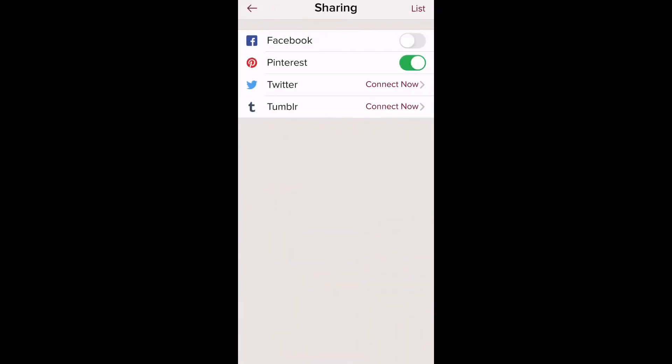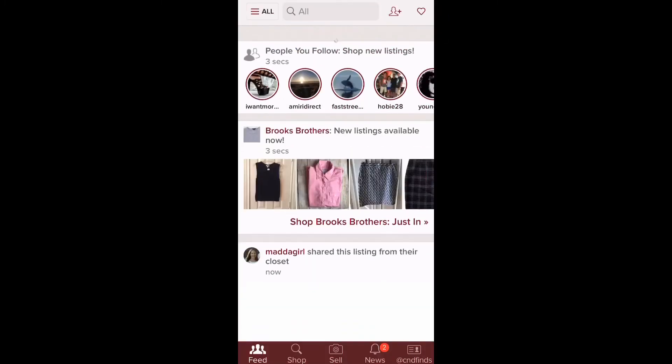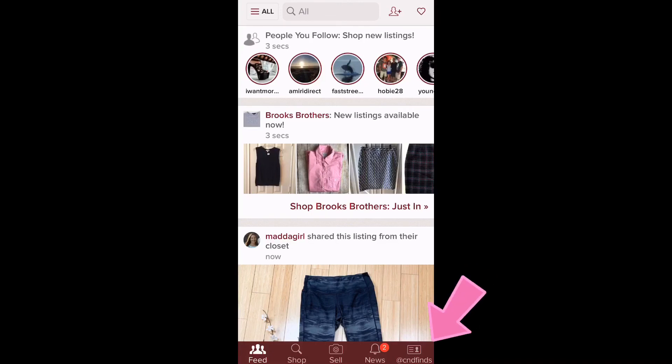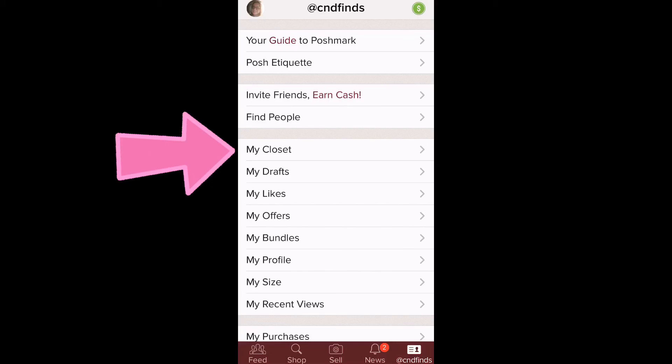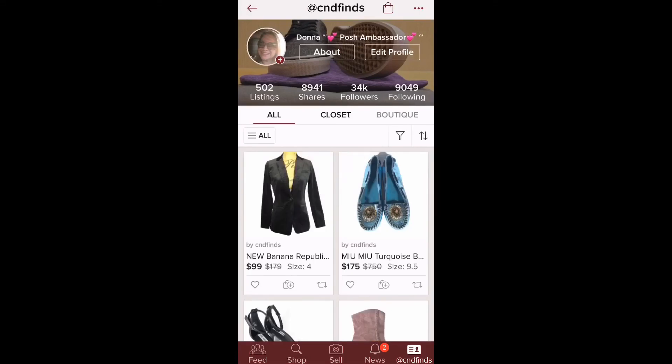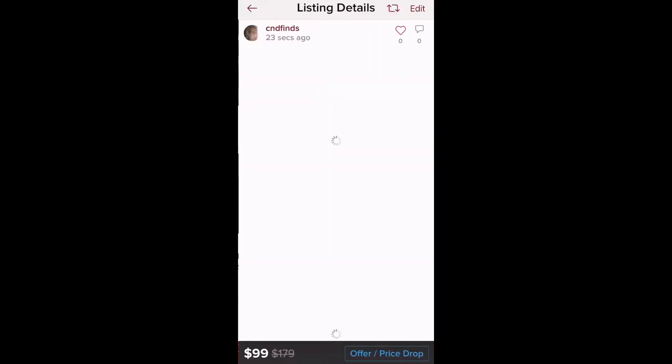Hit 'Next' at the top right corner. This screen lets you share to connected social platforms — I have it linked to Pinterest so it automatically shares there, saving time. Hit 'List' and it's live. To view your listing, go to the bottom right corner of the app, select your store, then choose 'My Closet' — it's about five options down — and there's your new listing.